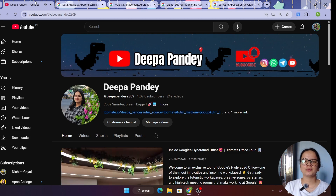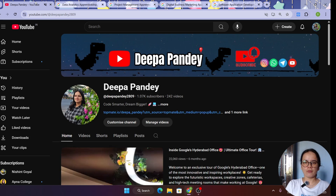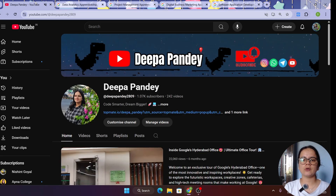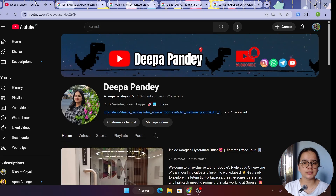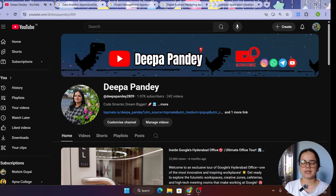Hello everyone, welcome back to my YouTube channel. Today we'll be discussing four job roles which are recently opened at Google, how you can apply to them, and what the meaningful qualifications are for that. Let's get started.